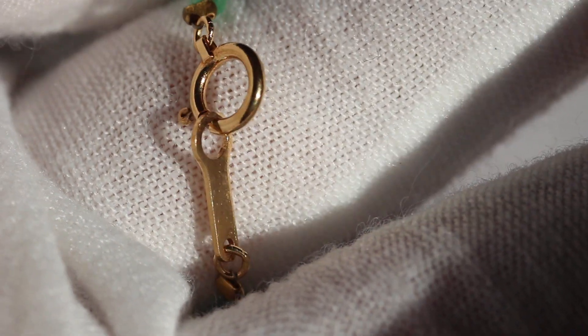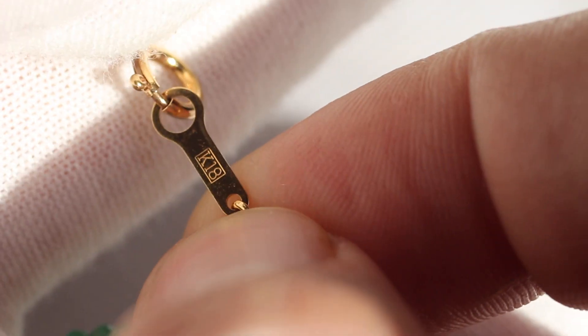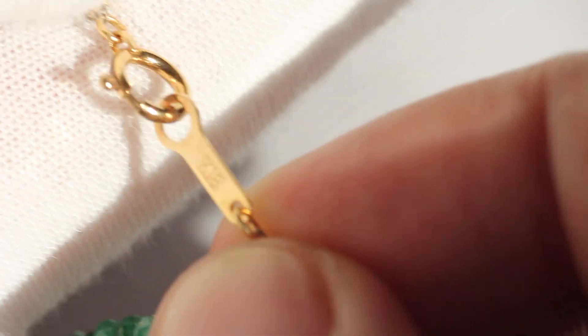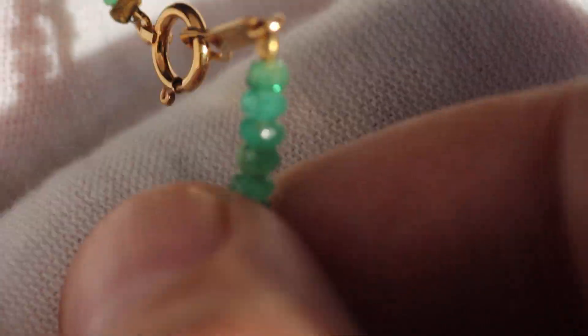Really beautiful piece. If someone wants to comment in the comment section and tell me whether they're Colombian or Zambian, please let me know — or what you think. I know you'd obviously need to look at it through a loupe. There you can see it's marked K18 for 18 karat gold. So that's these couple of pieces right here — not a lot of gold.